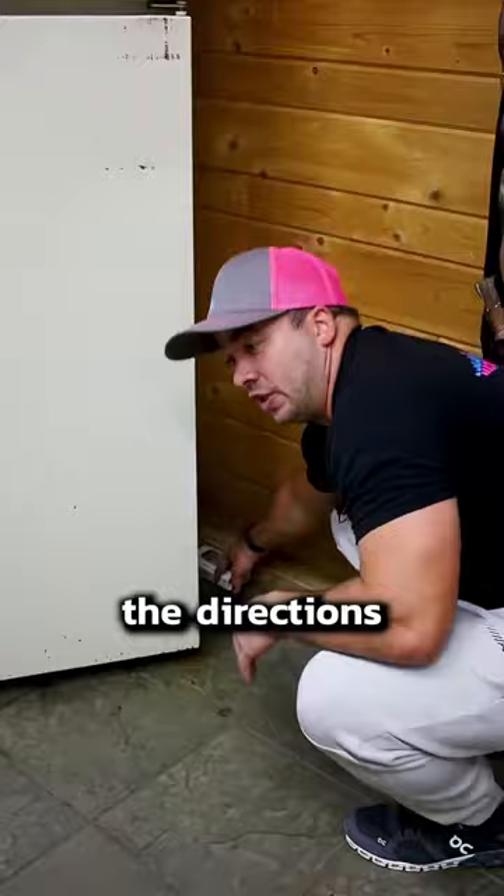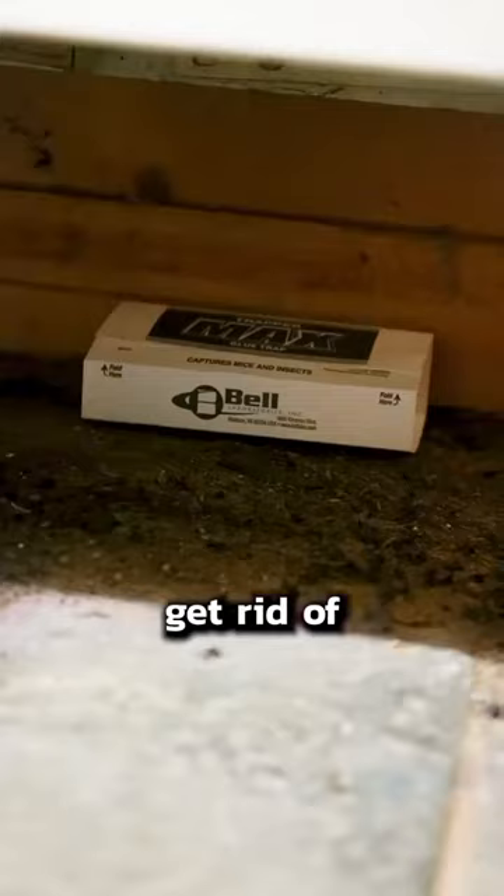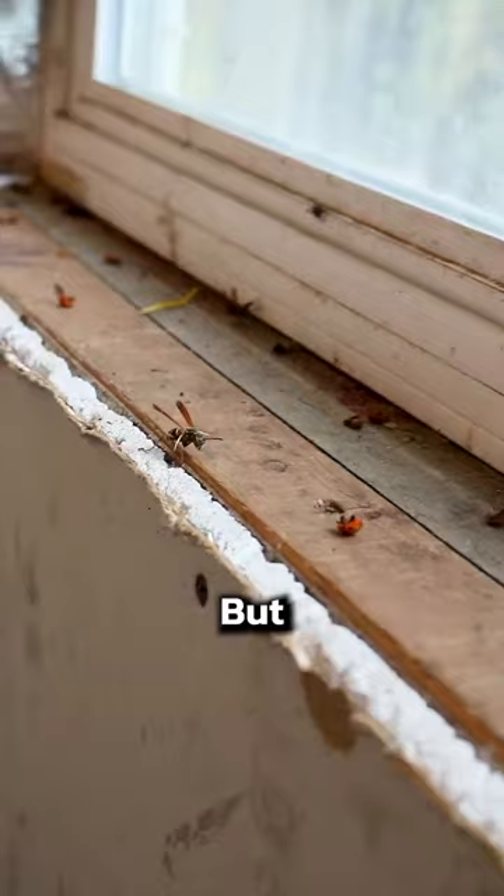Remember to follow the directions on your product so you keep your kids and pets safe. Glue boards are great too — they won't get rid of many roaches, but they'll help you monitor how bad your infestation is.